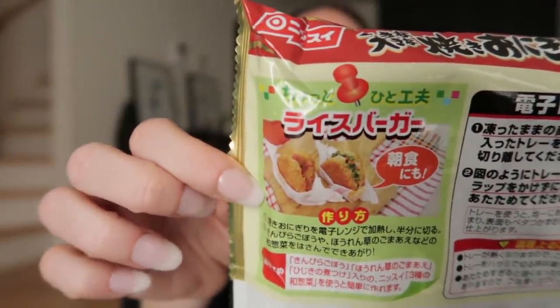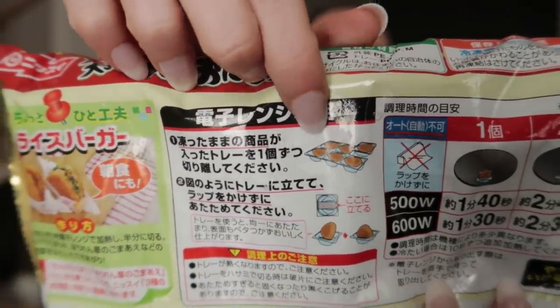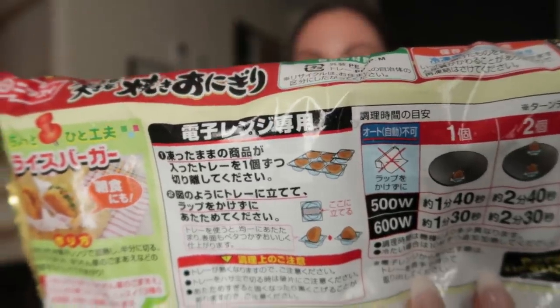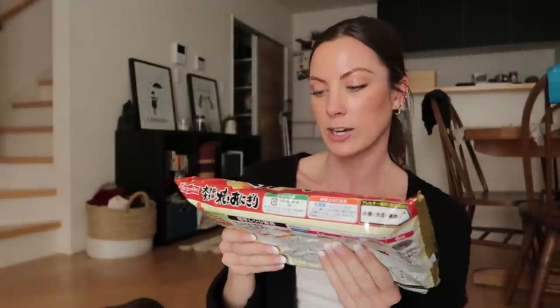Let me show you the back — this is what the back looks like. So you can cut it in half and fill it with things. It comes in this little crate and gives you cooking directions on the back. I'm really excited to try this. They are frozen right now.